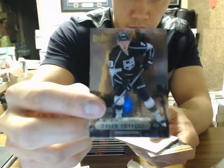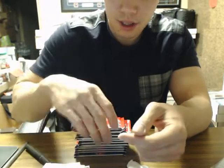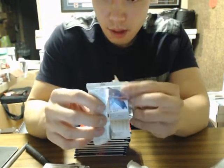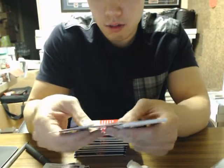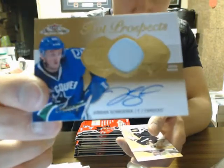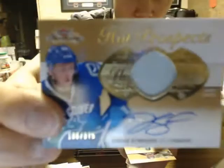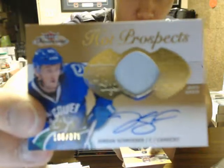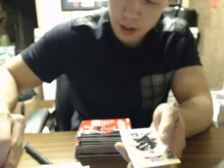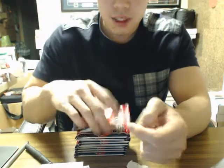We have a Tyler Toffoli Metal Universe. These Metal Universe inserts look the same. If I have stuff going out to you guys, I'll just include it in the package. And we have a Hot Prospect rookie auto of Jordan Schrader for the Vancouver Canucks — another Vancouver auto patch — number 106 of 375.